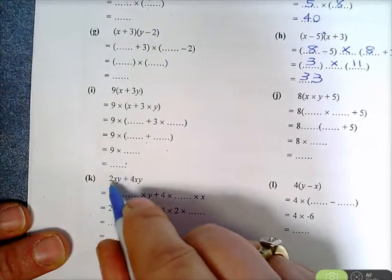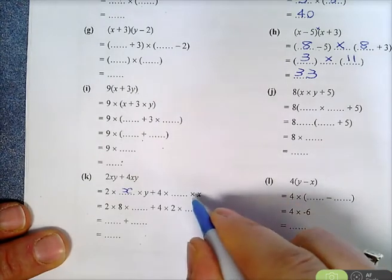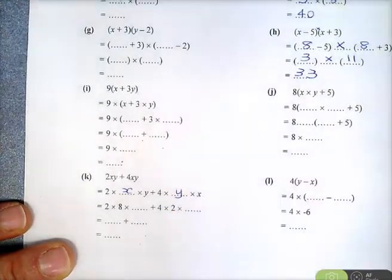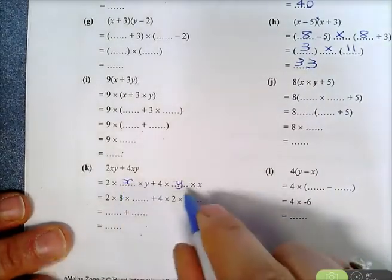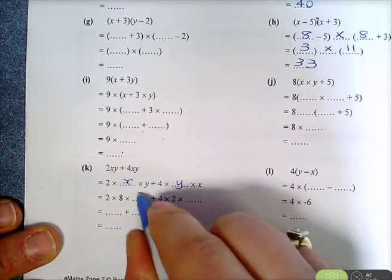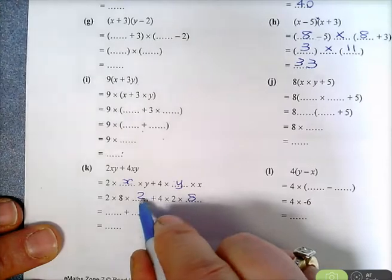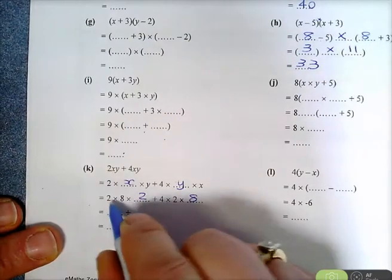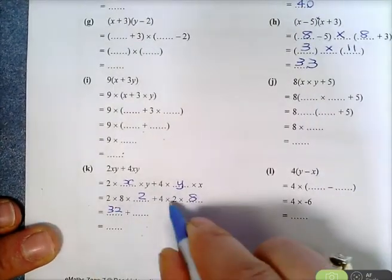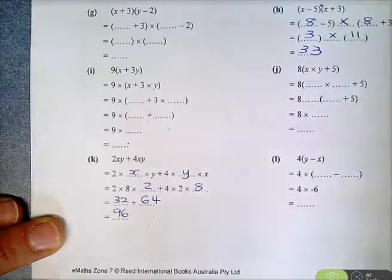Now 2XY plus 4XY: 2XY means 2 times X times Y, so it's 2 times X times Y plus 4 times X times Y. Substituting: X is 8 and Y is 2. So 2 times 8 times 2 plus 4 times 2 times 8. For multiplication and division, do it before addition and subtraction: 2 times 8 is 16, times 2 is 32. Plus 4 times 2 is 8, times 8 is 64. So 32 plus 64 is 96.